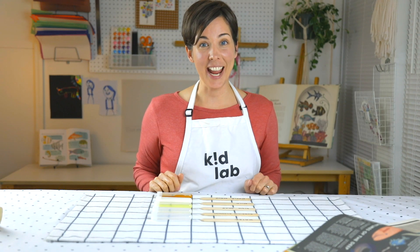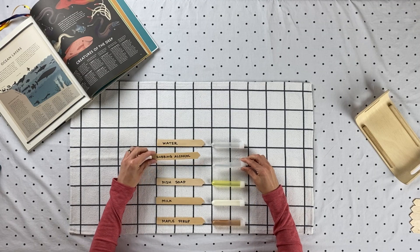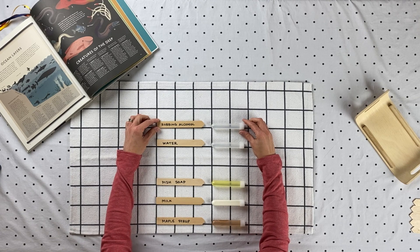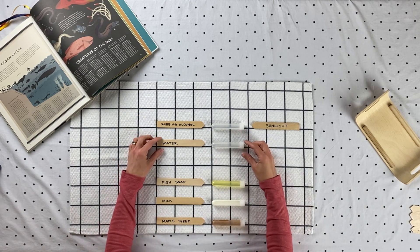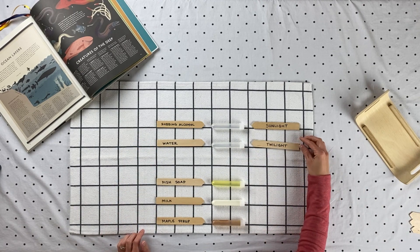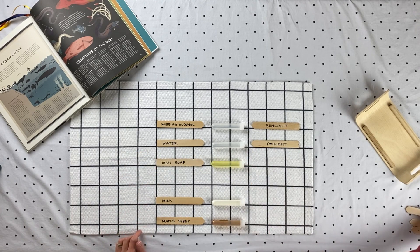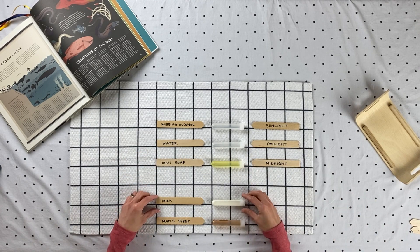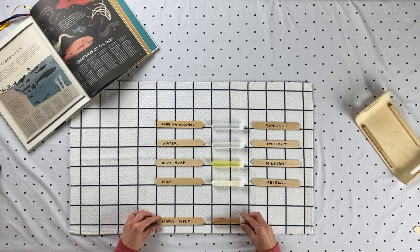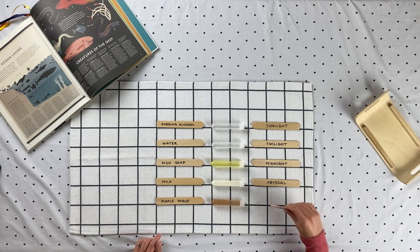Here's the answer. Rubbing alcohol is the least dense — it's going to make our top layer, the sunlight zone. Next we have water, that's going to be our twilight zone. Third we have dish soap, that's going to make up our midnight zone. Layer four is going to be milk — that's the abyssal zone. And last but certainly not least, the hadal zone with maple syrup.